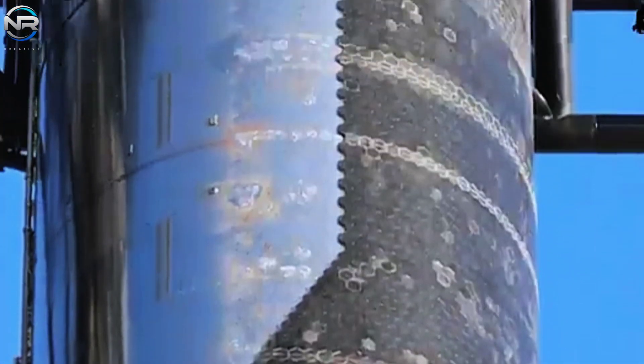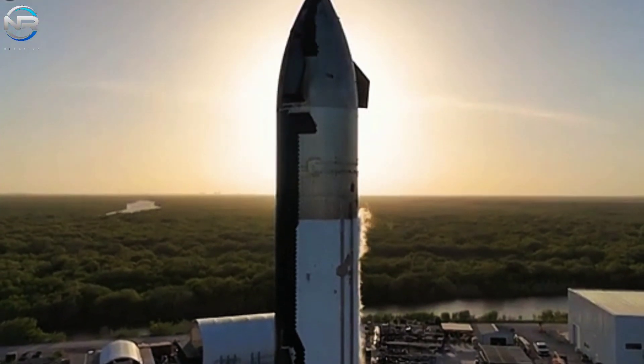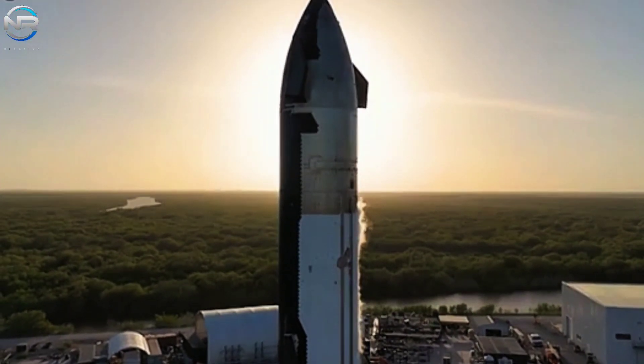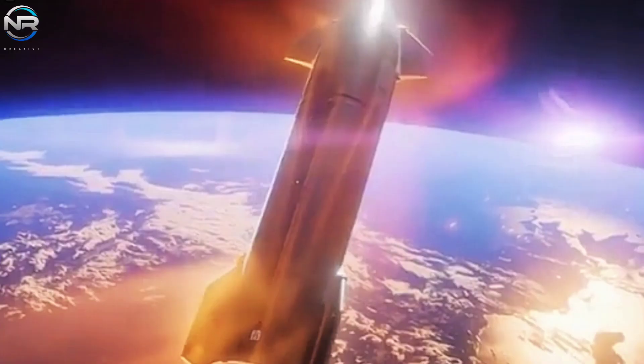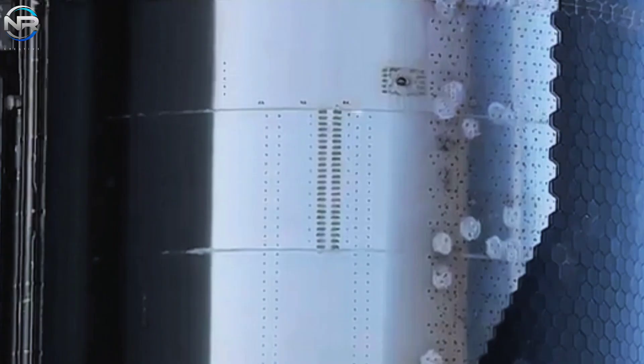Do you share our excitement about Starship's progress? Please share your thoughts in the comments below, and don't forget to like, share, and subscribe to stay up to date on SpaceX's incredible journey. Let's celebrate this bold step toward the stars. Work on Starship's heat shield needs to accelerate significantly as SpaceX solidifies its plans for a mission to Mars.